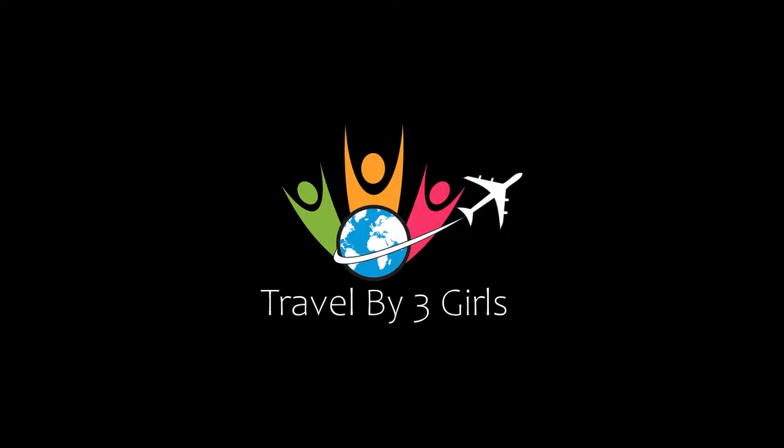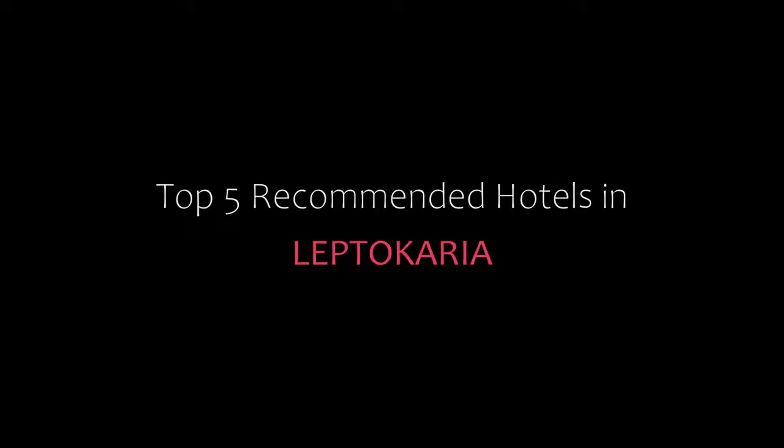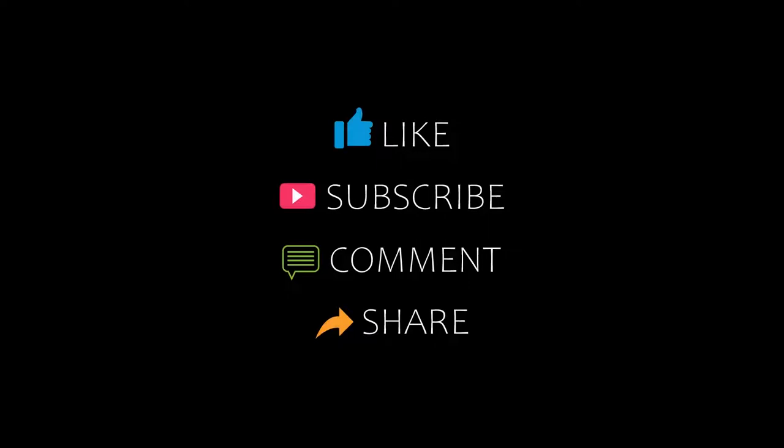Hi, welcome back to my channel. You are watching a new video of Topic of Monday Totals. Please subscribe to my channel and don't forget to like, share, and comment. Let's start the video.